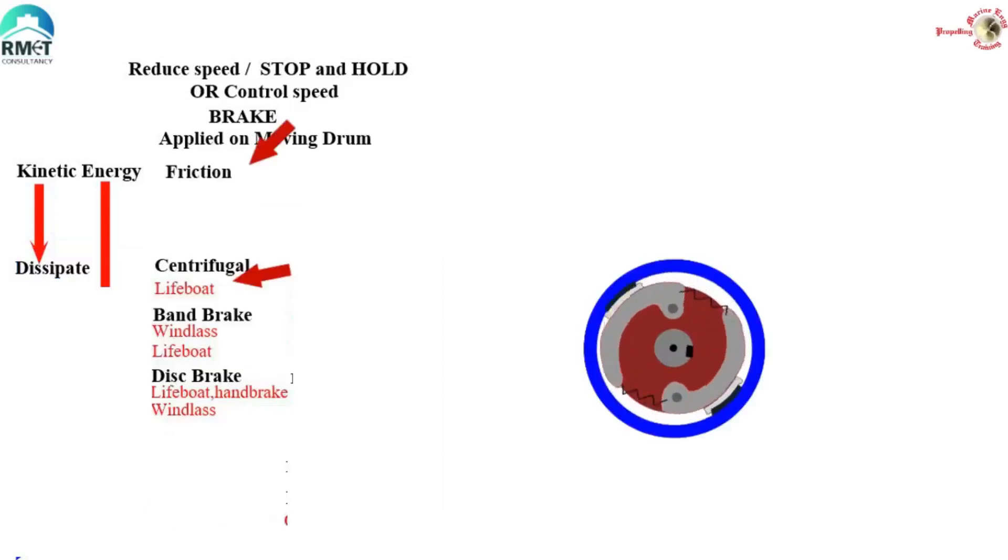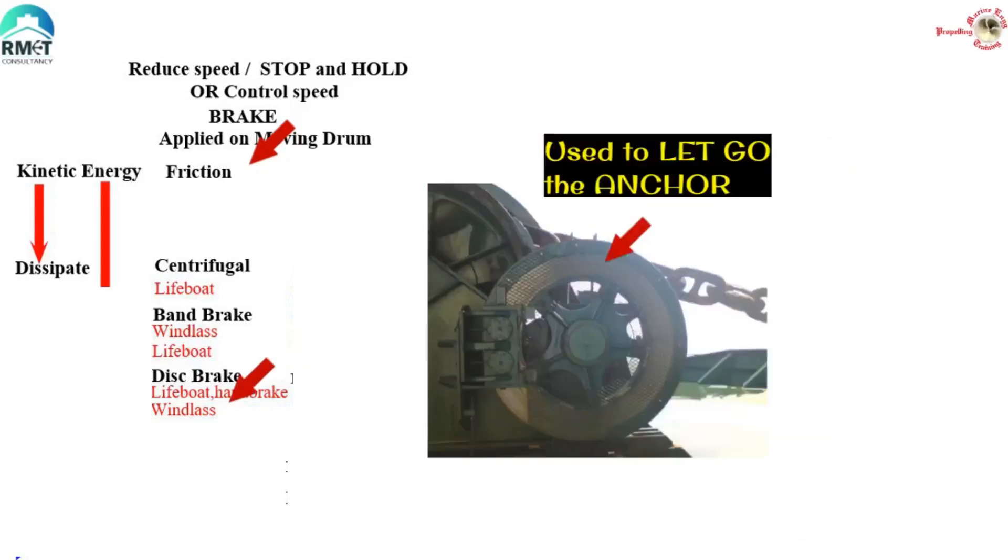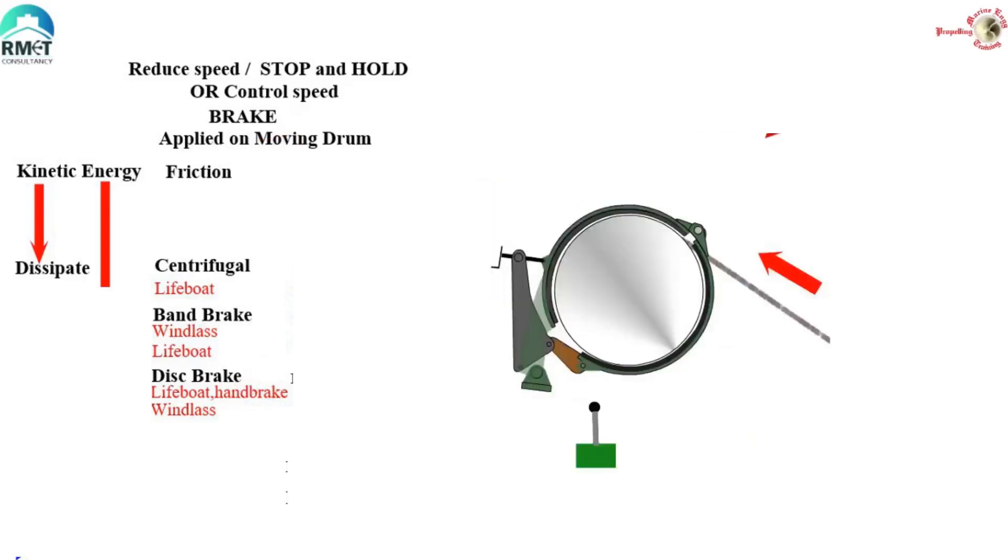The various types of dissipative brakes with their application on ships are as follows. Speed reduction or speed control brakes using friction and dissipation to heat energy: the centrifugal brake in a lifeboat, used in lifeboat winches so the boat descends at a controlled speed. A band brake — for example, the windlass band brake. A disc brake, also used in lifeboats for launching — some people call it the handbrake or dead man's lever brake. A disc brake is also used in certain windlasses while letting go the anchor, making sure the anchor does not pick up excessive speed.